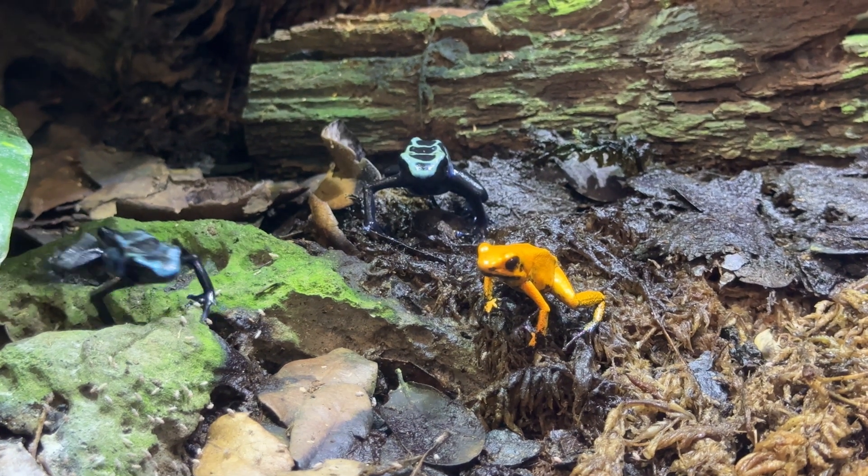The big question remains: can we really keep them as pets? The answer is yes — they're not as difficult as folks claim them to be.